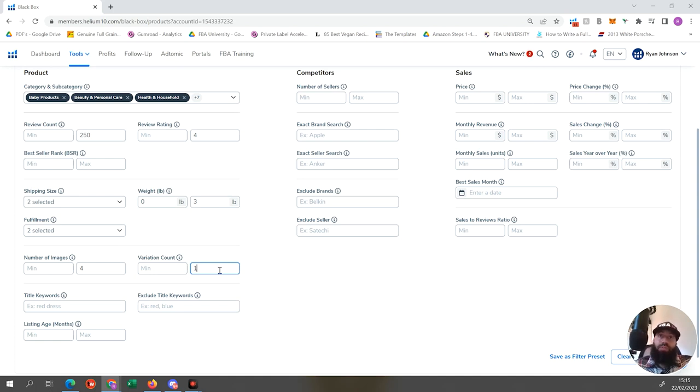For variation count, I want you to launch a product on Amazon as a single SKU, one variation - that's the easiest thing to do and scale. The same goes for your competitors: you only want to compete against people who have one variation. You don't want to compete against someone with 20 variations, as they're likely more mature sellers. Go for products that only have a variation count of one.